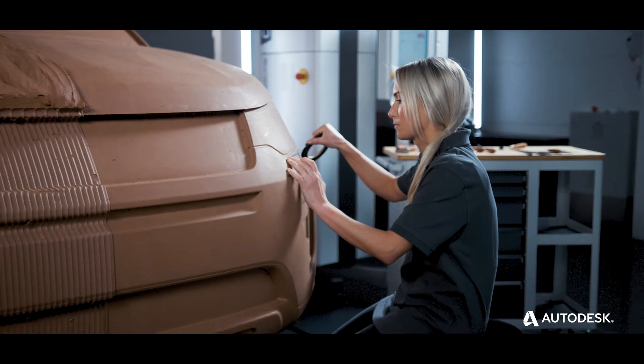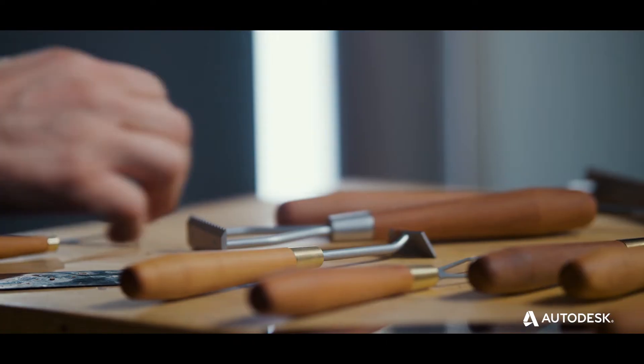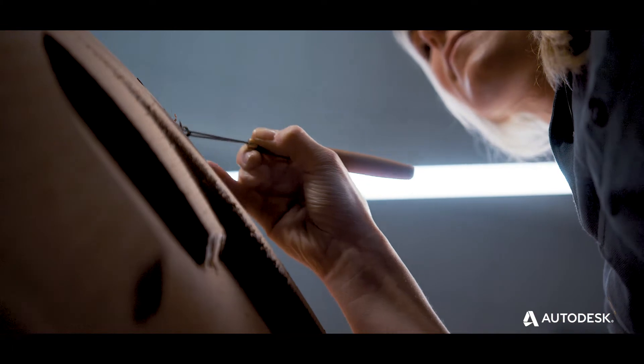This is a world where technical expertise and craftsmanship come together. These tools bring the designs to life.